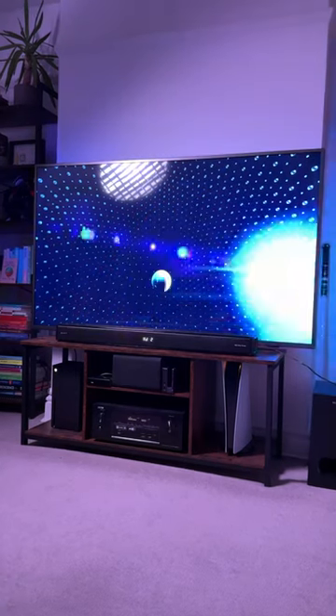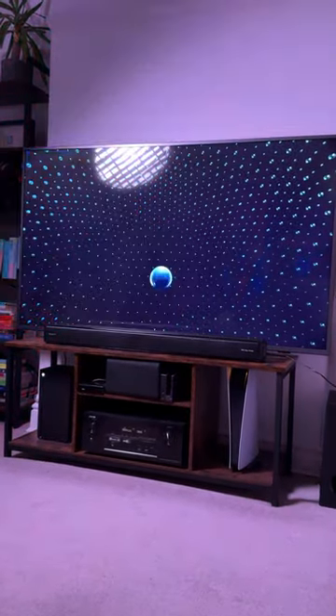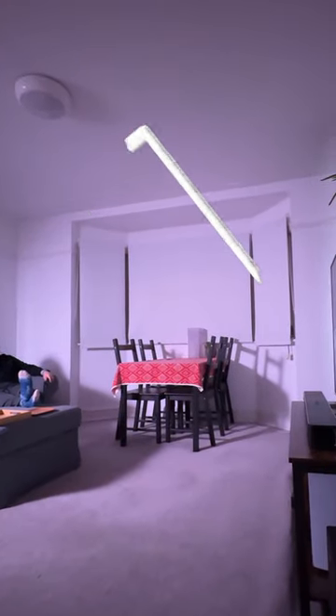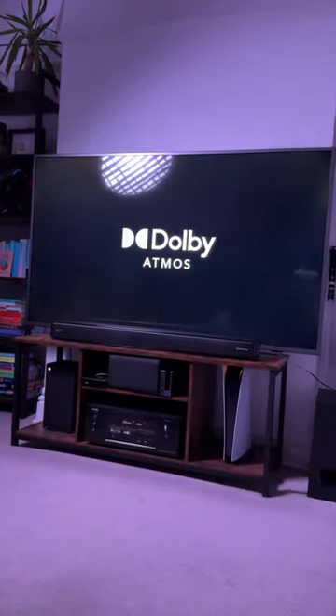Testing it here with the Dolby Atmos app on my Xbox Series X, this sounds absolutely incredible for the price. Audio is detailed and punchy, with a great soundstage, and the upward-firing speakers do very well to virtualize audio coming from above you. Check it out in the comments or the Majority page linked down below.